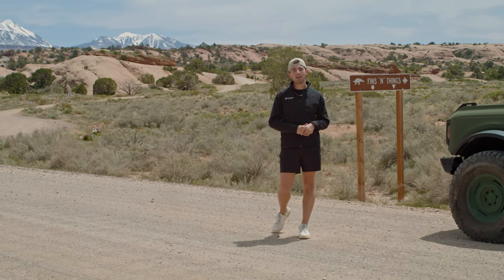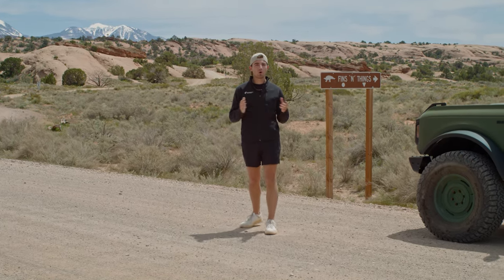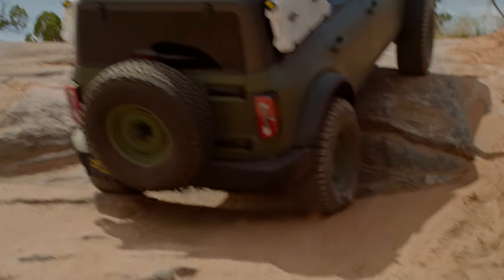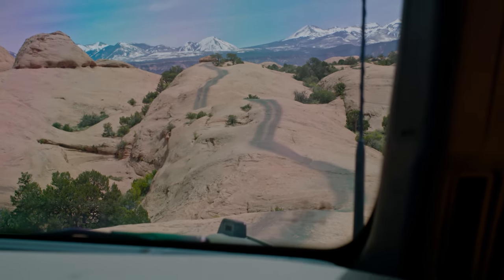If you are new to off-roading, there might be a couple easier trails you're going to want to experiment with and try, or have attended one of the off-roading schools before you attempt this. But if you're feeling comfortable behind the wheel with your capabilities and your vehicle's technology, this is a great trail to enjoy a half-day experience out here in Moab.